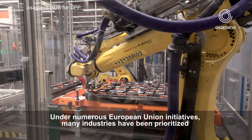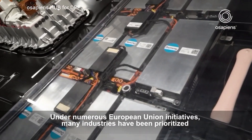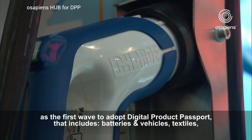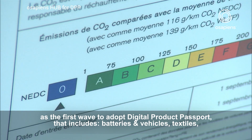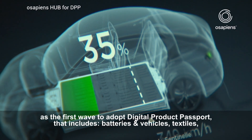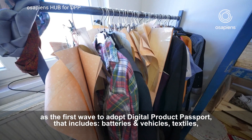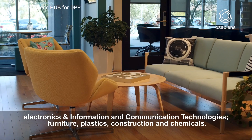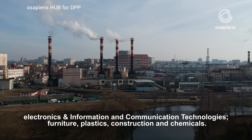Under numerous European Union initiatives, many industries have been prioritized as the first wave to adopt Digital Product Passport. That includes batteries and vehicles, textiles, electronics and information and communication technologies, furniture, plastics, construction and chemicals.